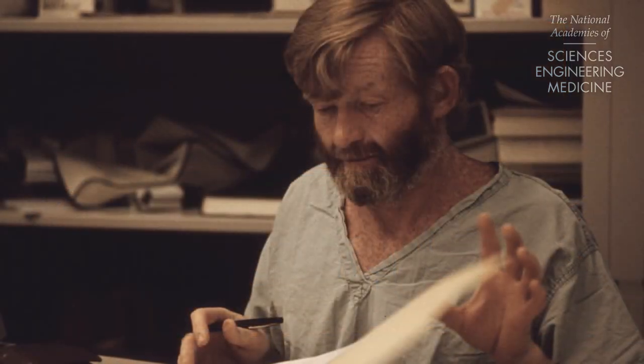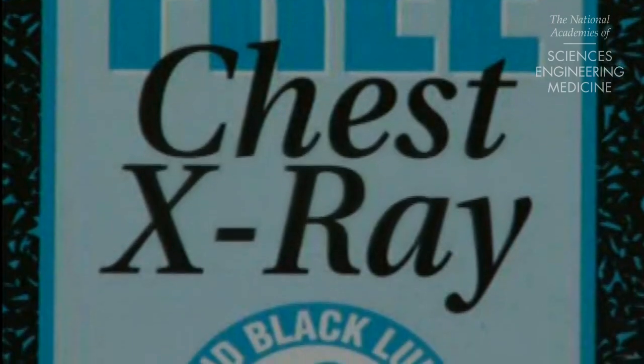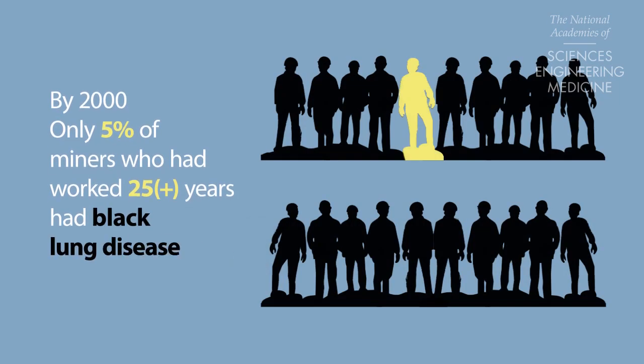Those requirements, along with improved medical surveillance programs, were successful in reducing the cases of black lung. By 2000, only 5% of coal miners who had worked 25 years or more had the disease.